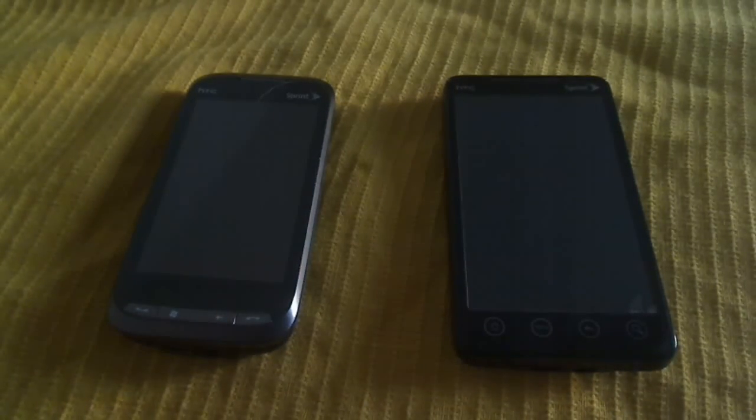Hello today. This is the HTC Evo — it's time for a comparison for the HTC Evo, as you can all see. I'm not going to tell you, I'm just going to go ahead and start with this one.